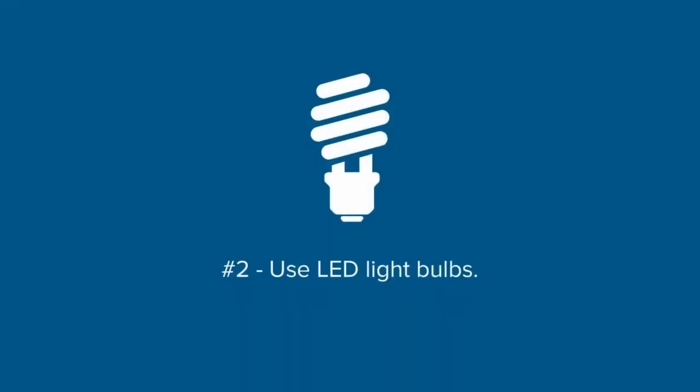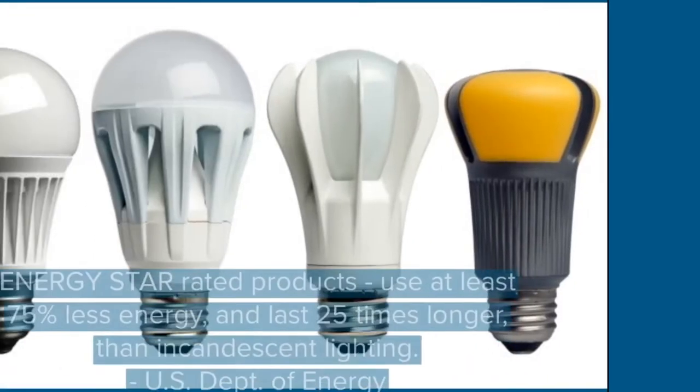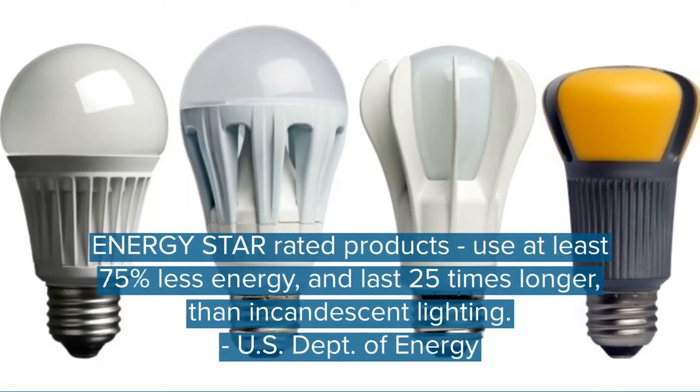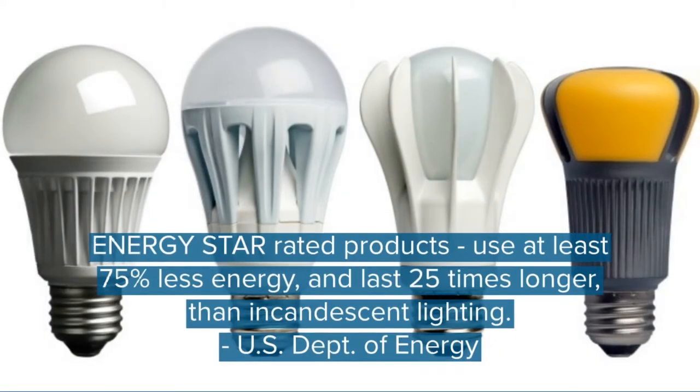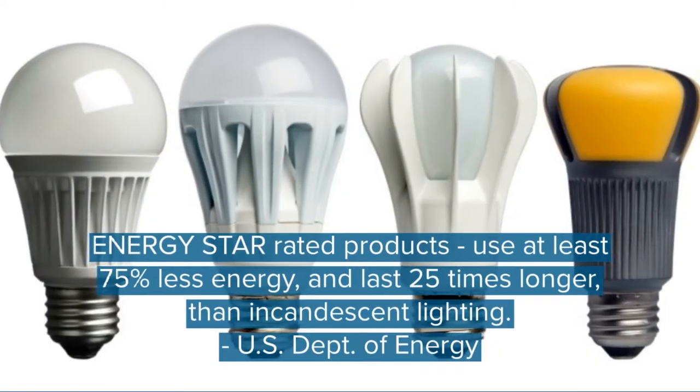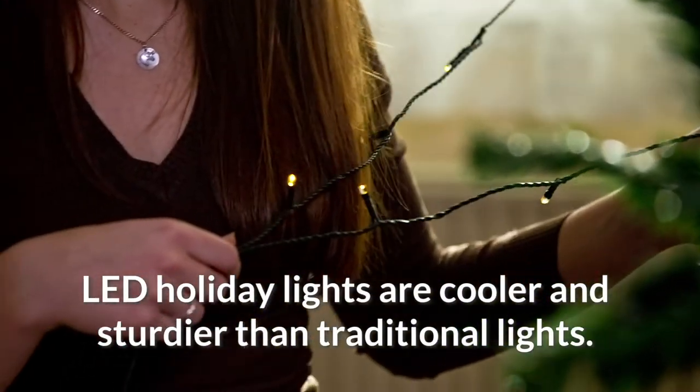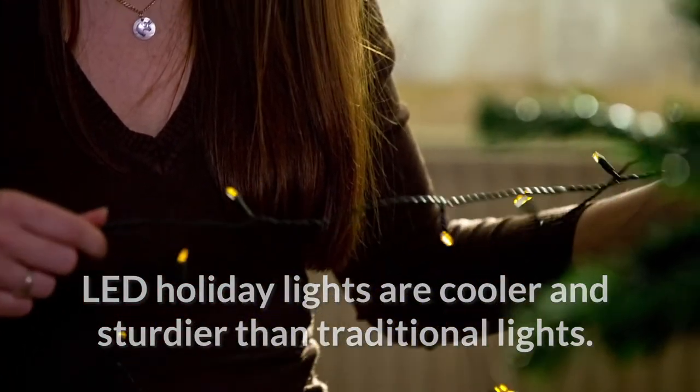Number two: use LED light bulbs. According to the Department of Energy, Energy Star rated LEDs use 75% less energy and last 25 times longer than incandescent lighting. You can even buy LED holiday lights, which are cooler and sturdier than traditional lights, reducing the risk of combustion or burnt fingers.